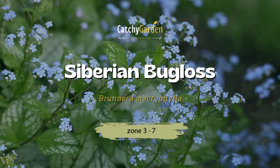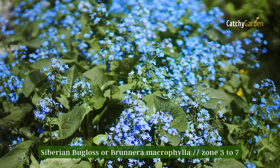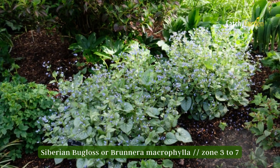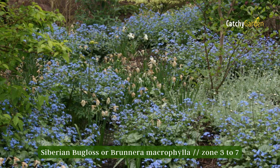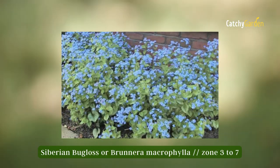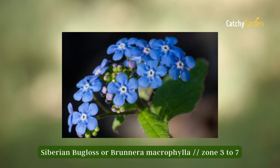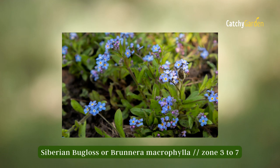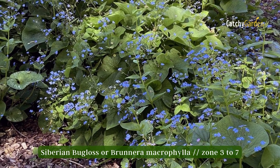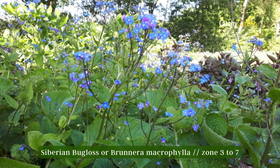Number one: Siberian bugloss. Not only does Siberian bugloss spread slowly, forming a colony of plants that can be utilized to fill in the space beneath the tree or transplanted to other sections of the garden, but it is also a hardy perennial that flowers frequently in zone three conditions. The soil doesn't need to be too rich or too dry, although some plants perform better in richer conditions.